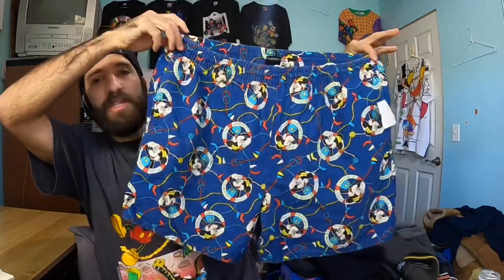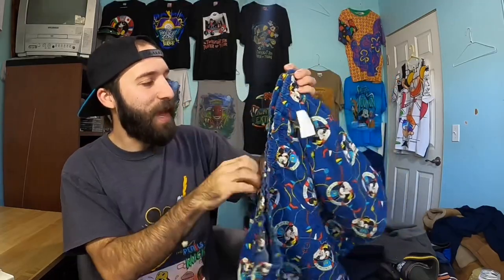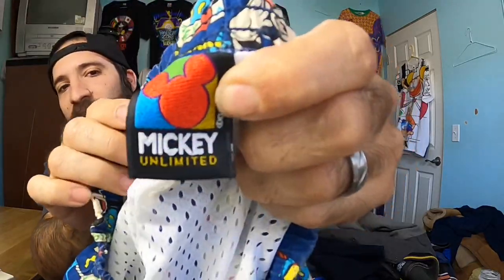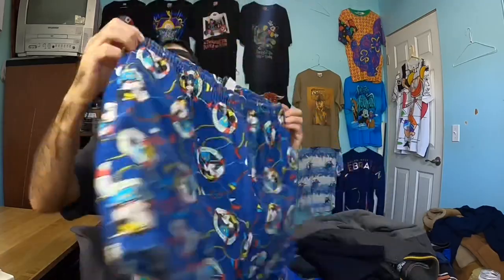I found these vintage SS Mickey Disney swim trunks. They've got like the mesh lining on the inside, which tells me that they are swim trunks on the vintage Mickey Unlimited tag. I love this tag. A couple of my vintage Disney t-shirts are actually from that specific tag, and it's made in the USA, size extra large. I should probably get about $30 to $40 for these.